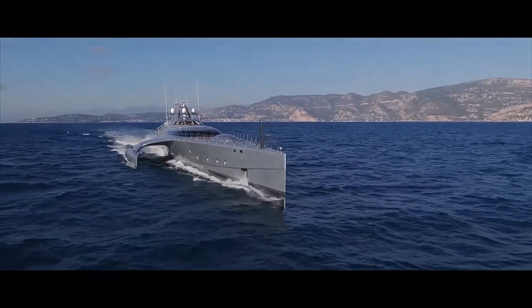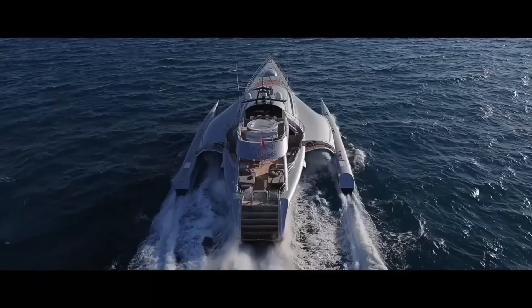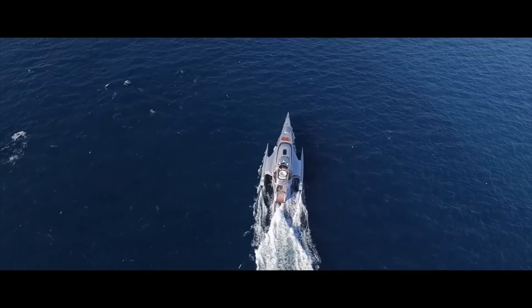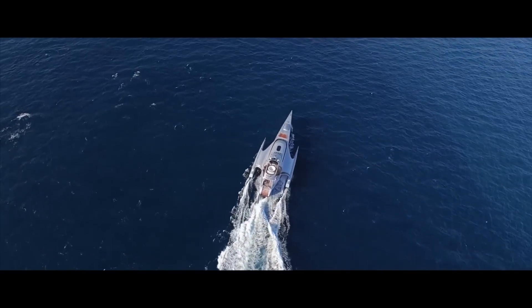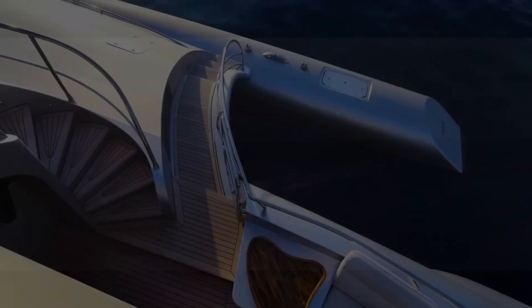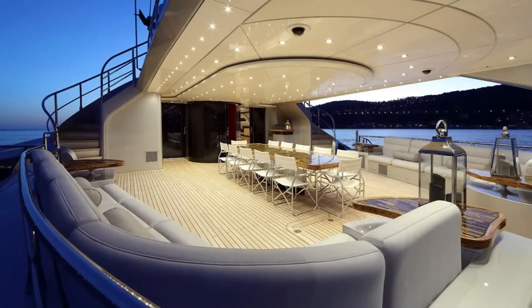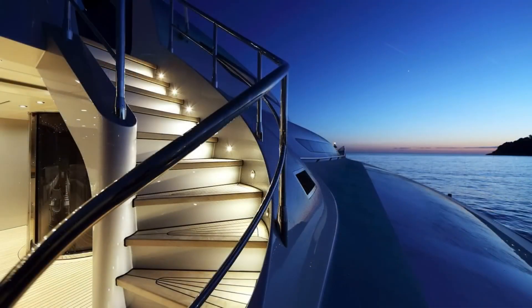With a gross tonnage of 299 GT and a draft of 1.46 meters, it's both lightweight and efficient, using about 40 percent less energy than traditional monohull yachts. Inside, the Galaxy of Happiness offers luxury and comfort for six guests across three elegant cabins, along with space for six dedicated crew members. The exterior was designed by Coast Design and Partners, while Latitude Yachts crafted the interior to feel spacious and inviting.